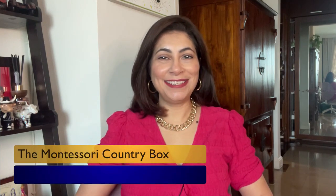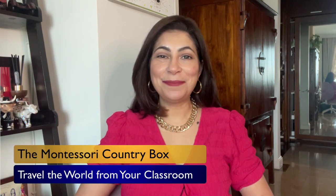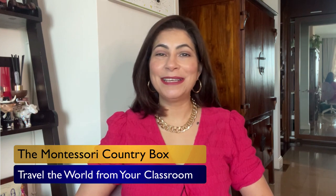Hello and welcome back to Sunshine Teachers Training. It's always a pleasure to have you with us as we explore the wonders of Montessori education together. Today we're embarking on a fascinating journey around the world right from our classrooms. We're diving into the engaging and educational resource known as the Montessori Country Box.